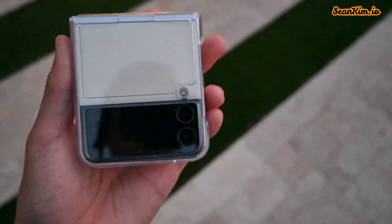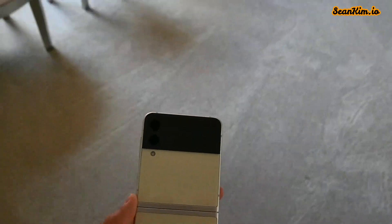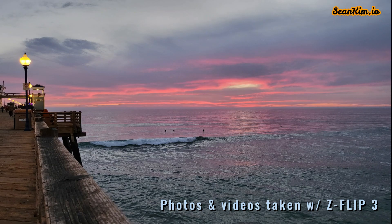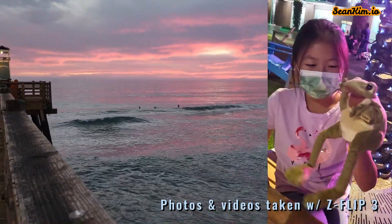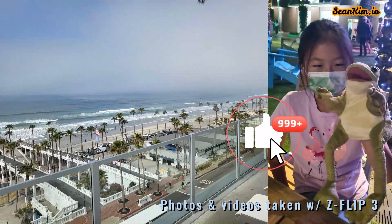Camera-wise, for $480 you're getting a really nice dual set of lenses — a main and an ultrawide. Other reviewers say it's the same camera setup as the Galaxy S21, and that seems to be the case. The photos and videos do look really, really nice. Comparing this flagship dual lens setup to mid-range Galaxy A series phones at the same price, there's an obvious winner.